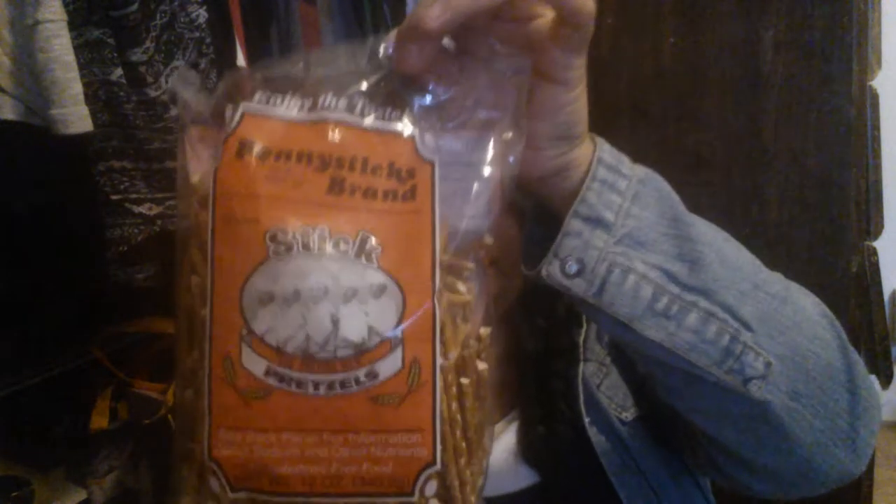One more thing I picked up were the Penny Sticks brand pretzel sticks. These are good to have for a snack for the kids for after school or to put in their lunch. So I wanted to pick that up for them as well. And then moving on to just like bathroom stuff — so I picked up a hand soap.